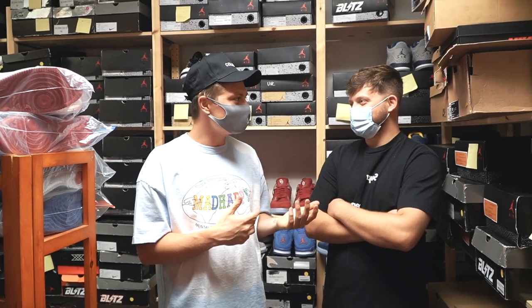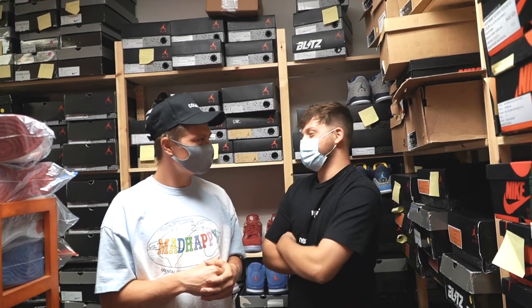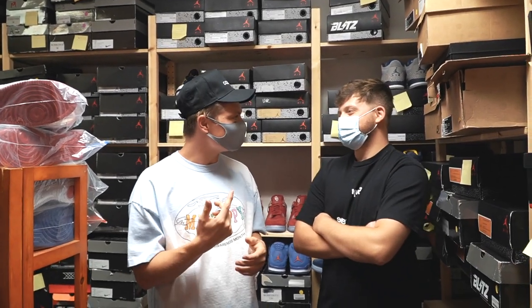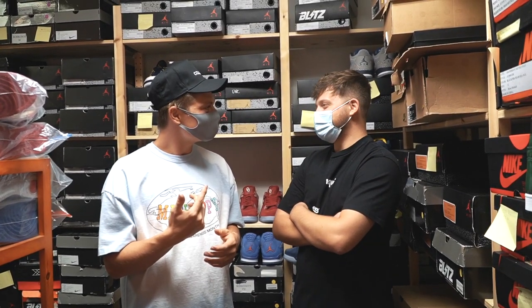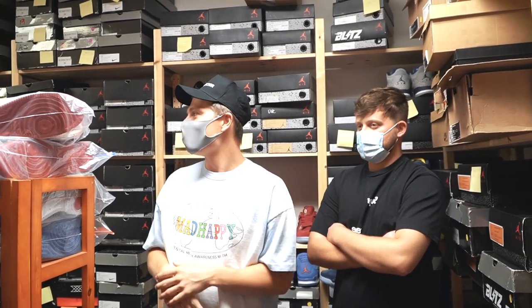He brought us today to one of the most exclusive sneaker vaults — maybe that exists, period. How much would you say in sneakers is in this place? So just in this little room right here, we got like 4 to 5 million. What about in the whole place? Around 10 to 15, depending on where you are. I'll show you guys some b-roll of the entire store, but we're in the actual main vault right now, which is 4 to 5 million dollars in here.